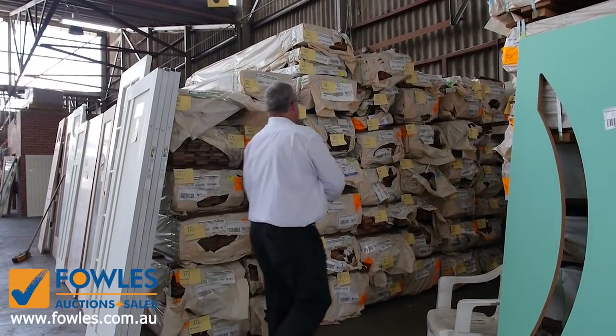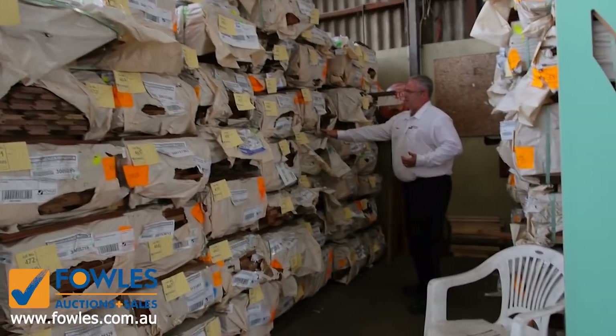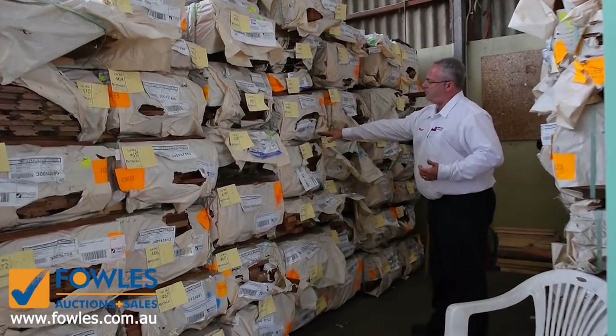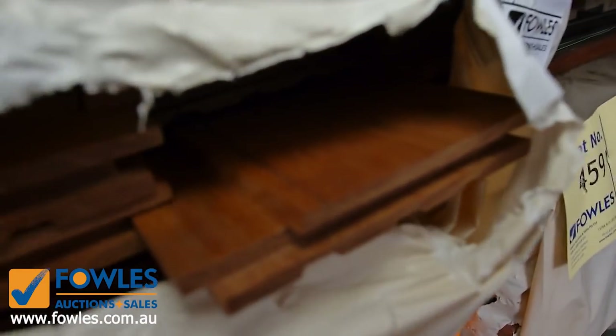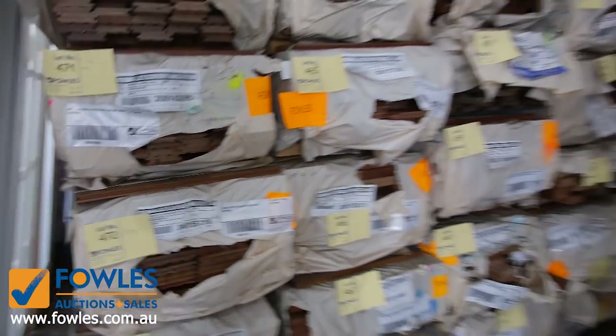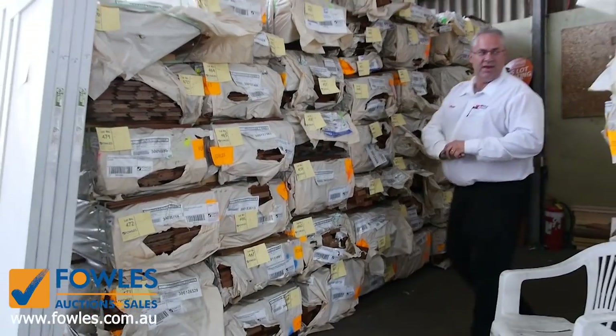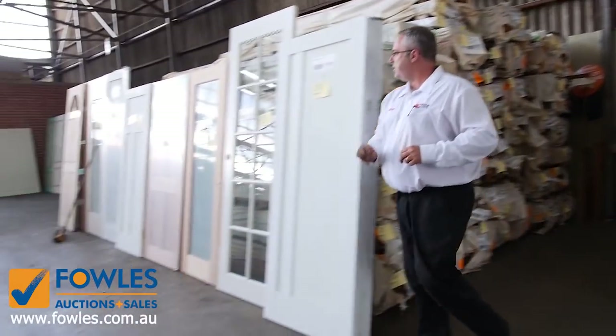A lot of decking still - we've got mixed Queensland hardwood decking starting around the $2 a metre mark, some beautiful looking decking there. We've got some 140 by 25 spotted gum flooring, a few packs left. We've got some cladding, some beam sizes, so a really good mix of spotted gum and mixed Queensland hardwood - probably 50 to 60 packs available this week.